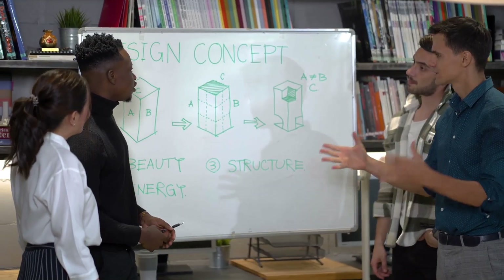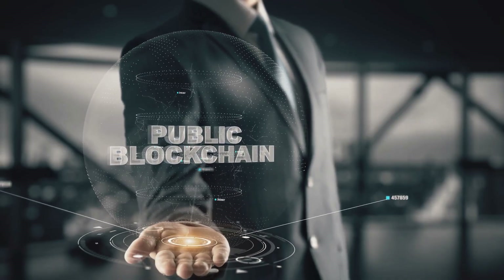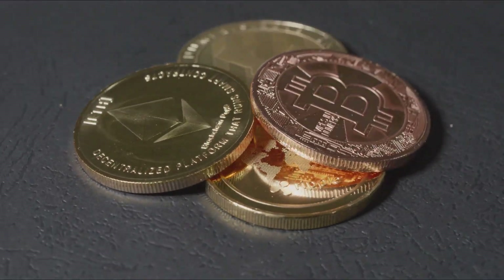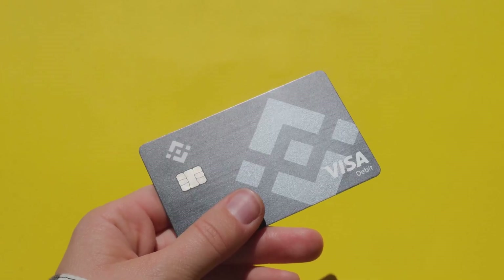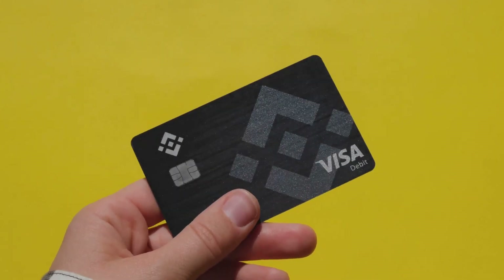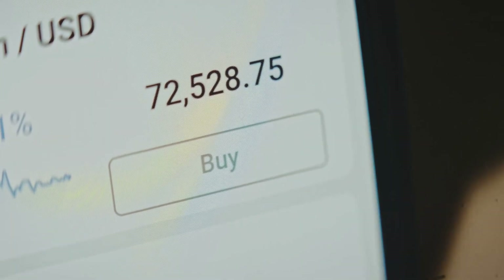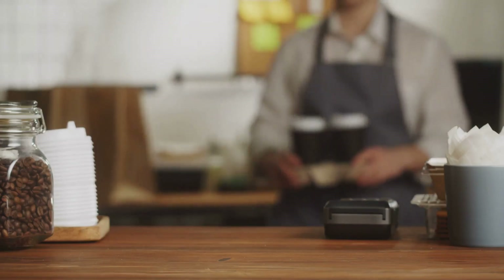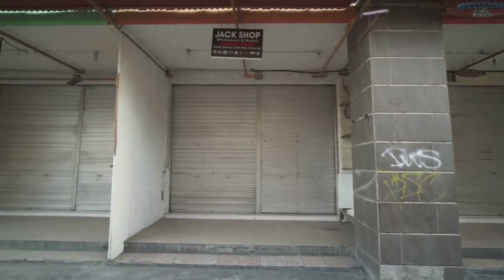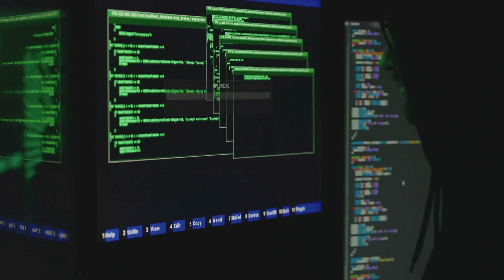Here's the problem: the blockchain trilemma. A blockchain can be decentralized, secure, or scalable — but only two at a time. Bitcoin and Ethereum are secure and decentralized, but not scalable. They process just a handful of transactions per second, while Visa does thousands. When demand spikes, fees skyrocket and transactions slow down. Paying $20 to buy a $3 coffee? Not practical.